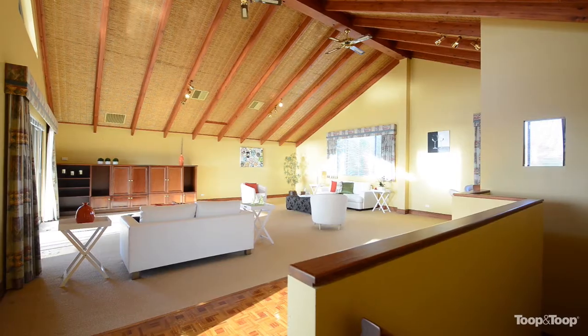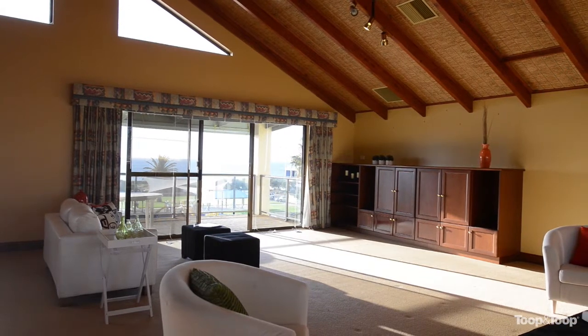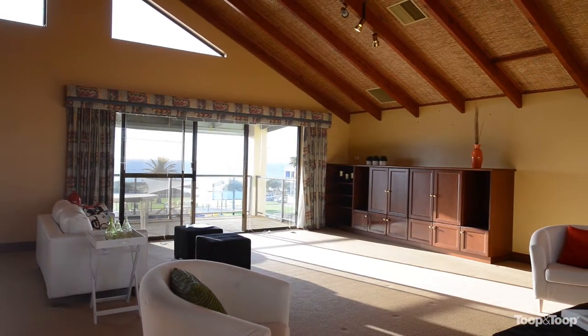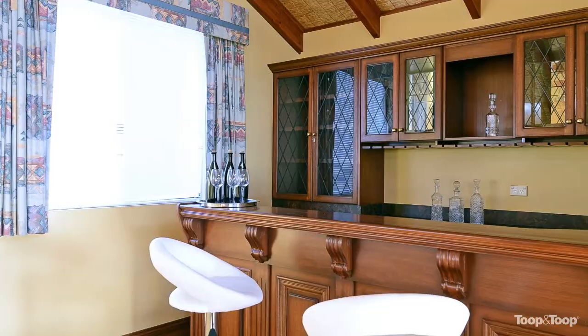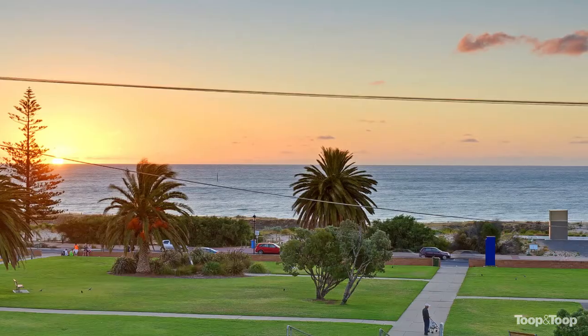Upstairs is where this home really comes to life — it's an absolute entertainer's delight. High pitch ceilings, stylish bar area, and once again the most amazing views overlooking Angus Neil Reserve, perfect for sunsets every day and a cool drink on the balcony.